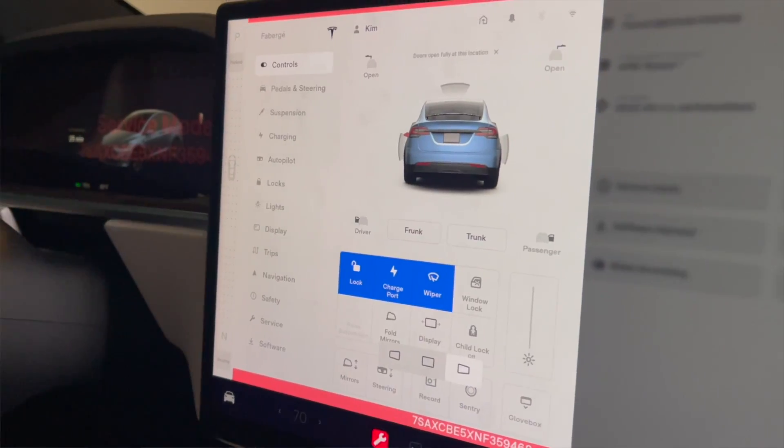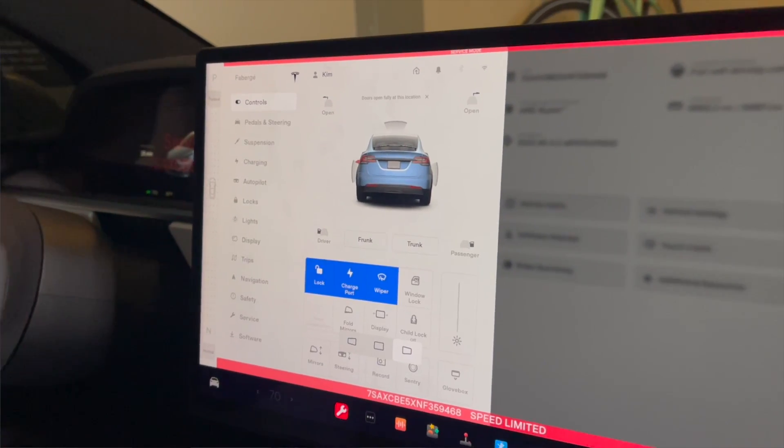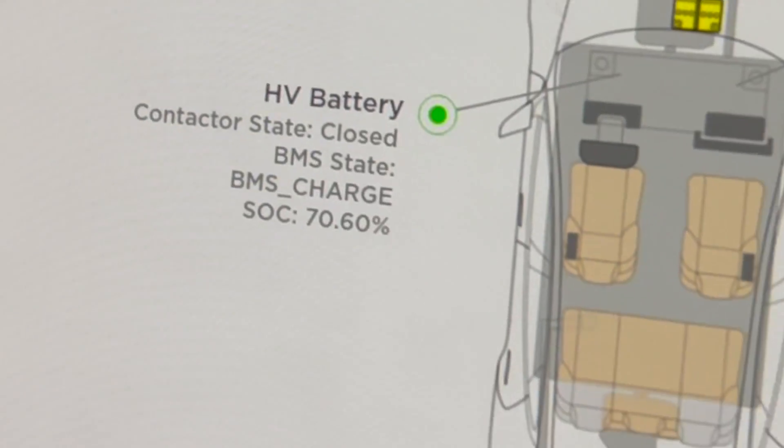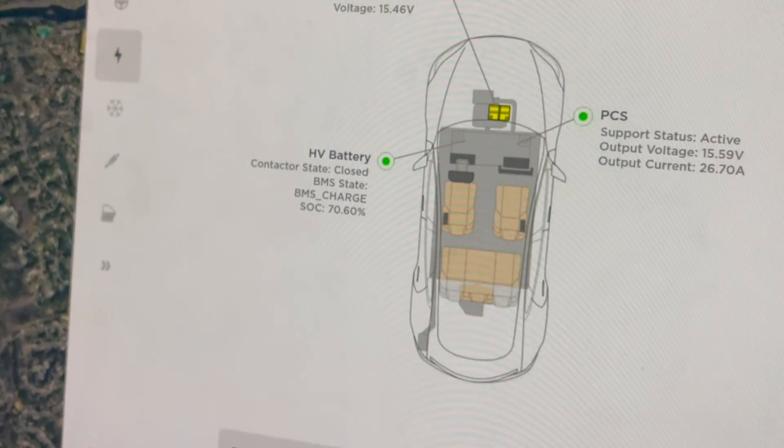Hidden in the software tab, you can now enter a service code that gives you all kinds of insight into your high voltage battery, your low voltage battery, and all kinds of interesting stats. But before we get going, make sure you're subscribed to this channel and you've hit that like button.